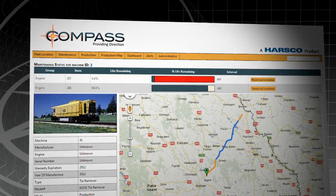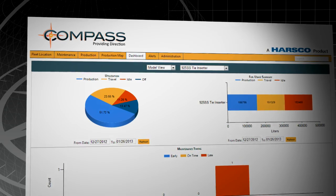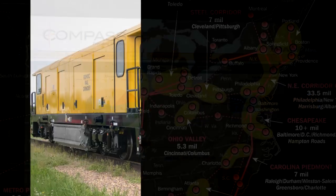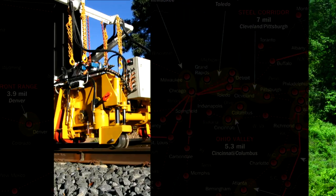Compass by Harsco is the telematic solution that provides comprehensive cost-saving data at your fingertips. Compass works with rail equipment, construction equipment, fleet service vehicles, and much more.